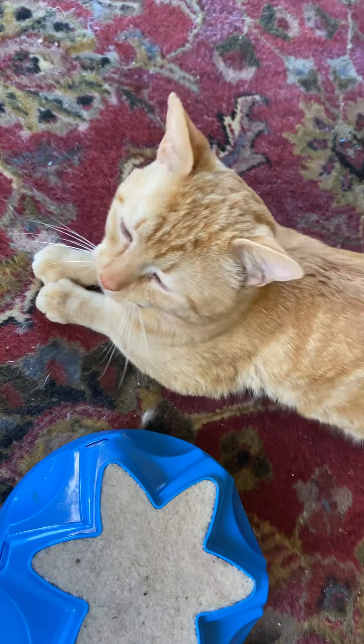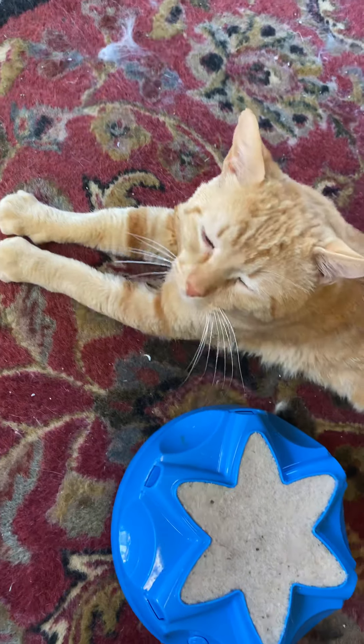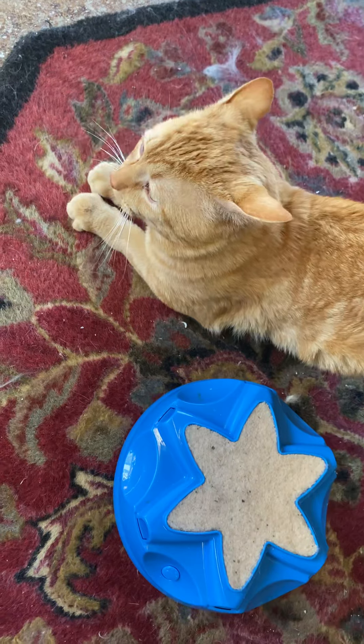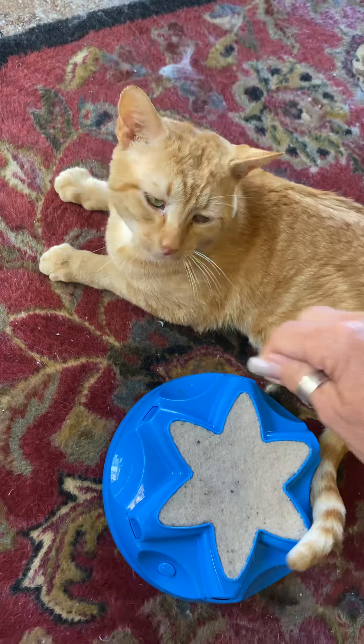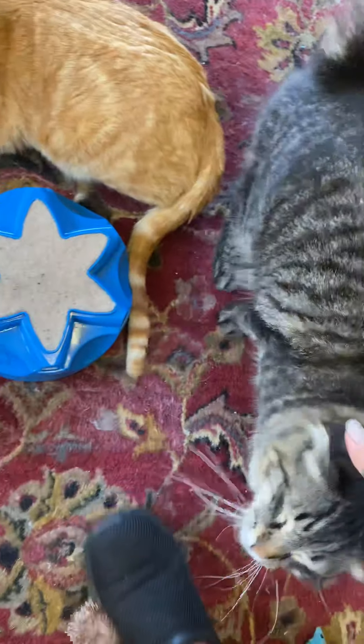This is my new guy. This is Midas, who came from the shelter the other day. He's such a sweetheart. He was injured, but he's healing up now.